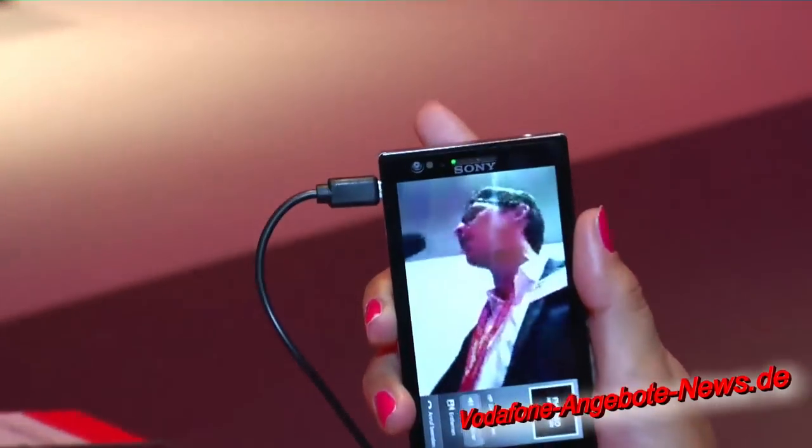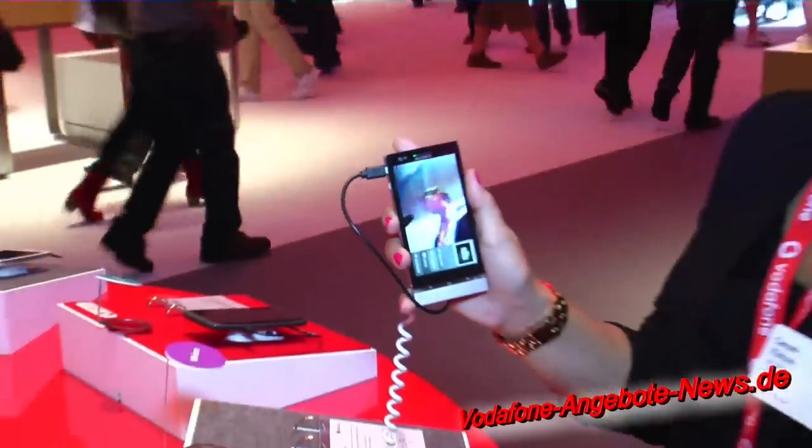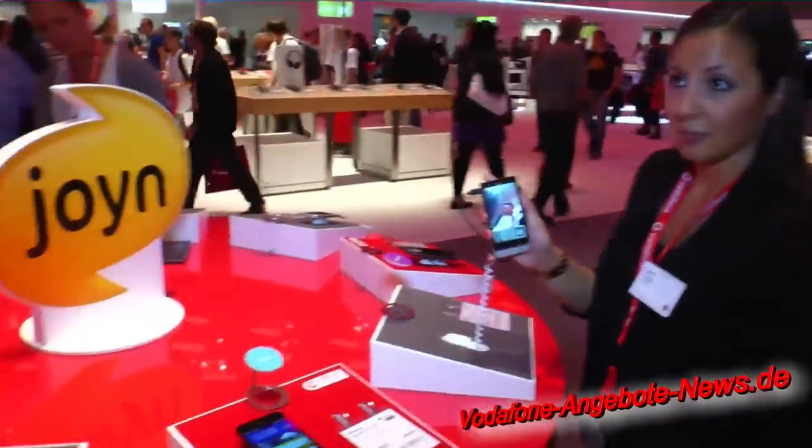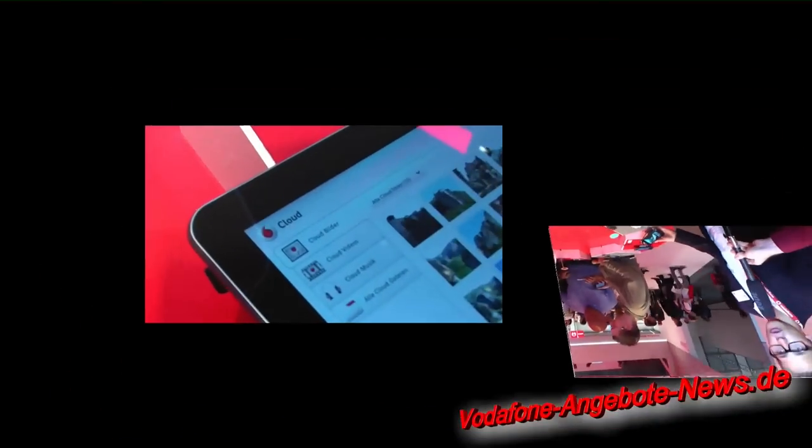Das ist im Prinzip die Funktion, dass ich per Datenverbindung zum normalen Anruf die Kamera hinzuschalten kann. Das ist aber nicht nur die Kamera, die hinzugeschaltet werden kann – es kann genauso noch zum Beispiel eine Datei versendet werden und alle Joint-Funktionalitäten eigentlich während des ganz normalen Anrufs.